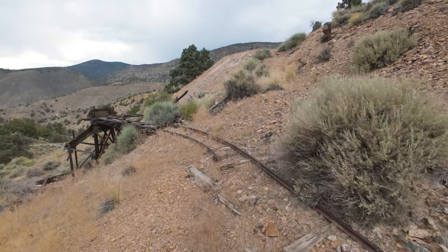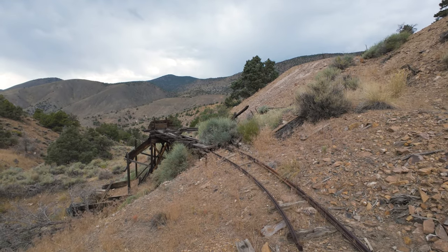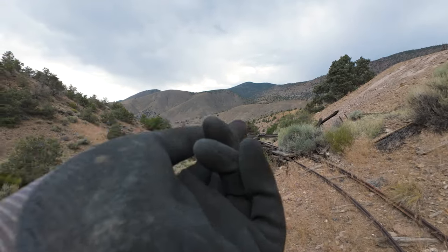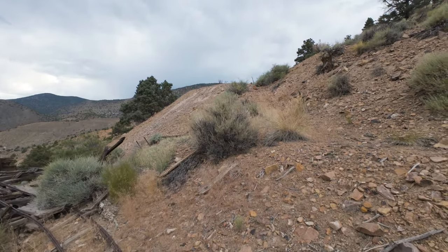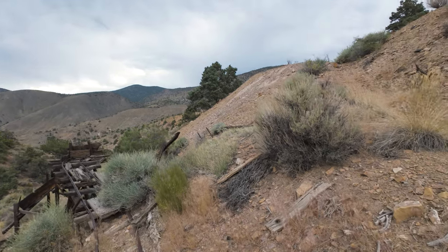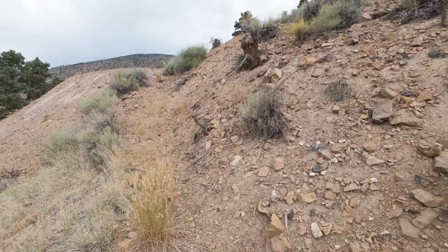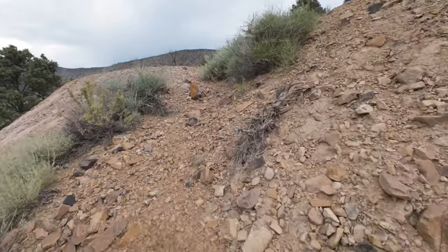On today's little adventure I'm exploring another lead silver mine. This could technically be part two because last week's video I was further down inside the canyon. There was one more mine further up the canyon that I wanted to check out, and even though the storm is rolling in and the thunder is getting louder and closer, I figured it was only about two and a quarter miles away from the other tunnels. Let's go check it out.